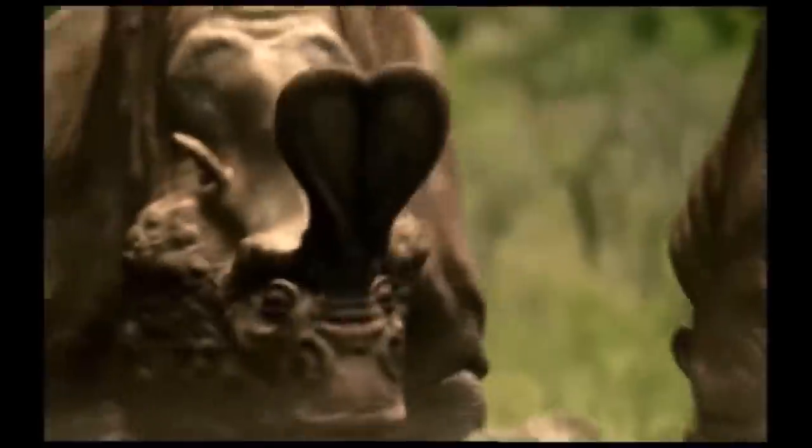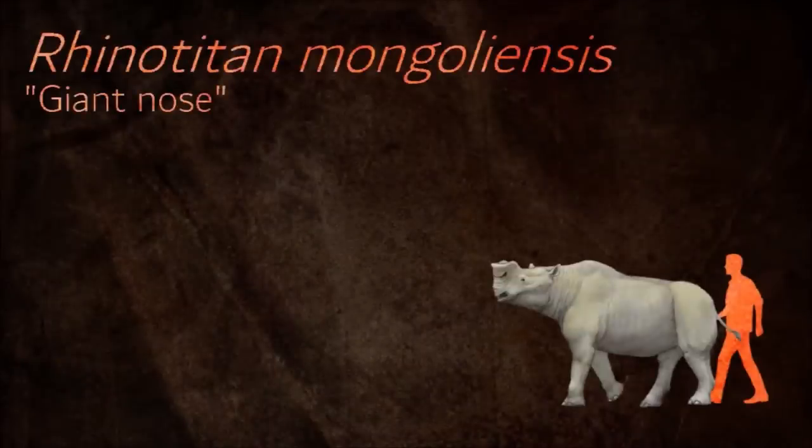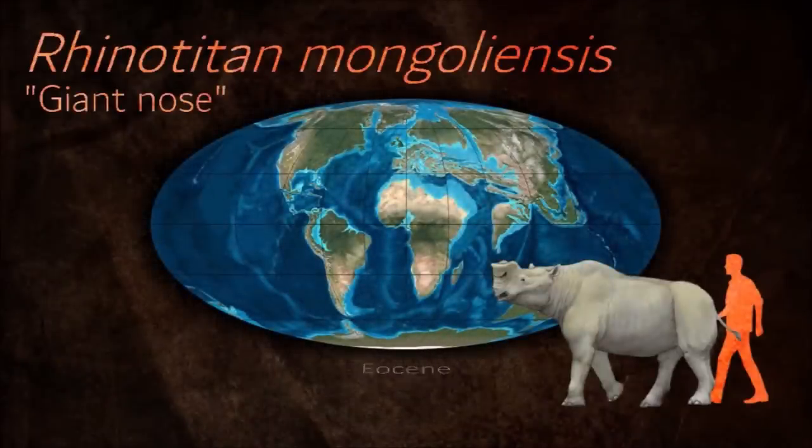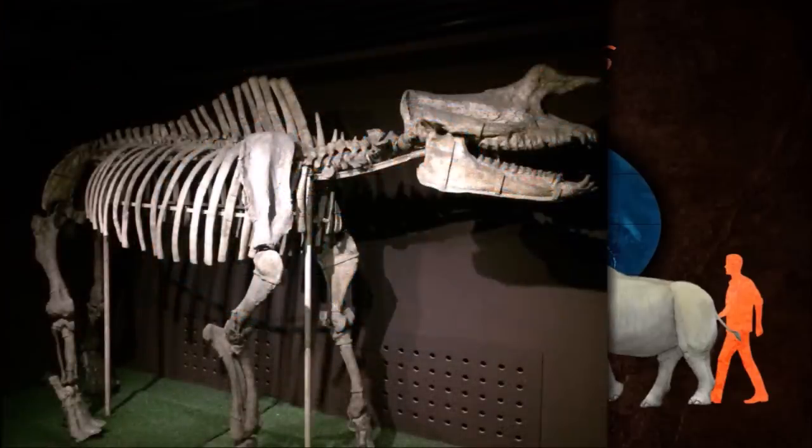Unlike rhinoceroses, the horns of Brontotheres were placed side to side rather than front to back, and despite their appearance they were more related to horses. They probably became extinct because they could not adapt to drier conditions and tougher vegetation that spread during the Oligocene.